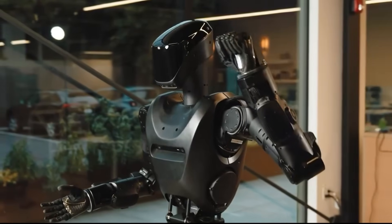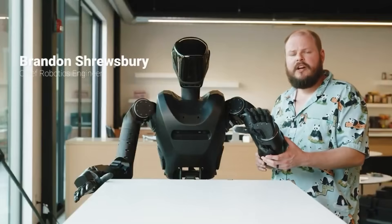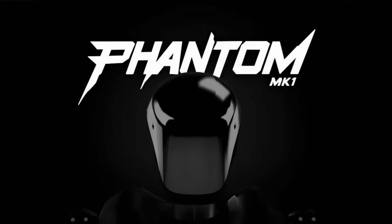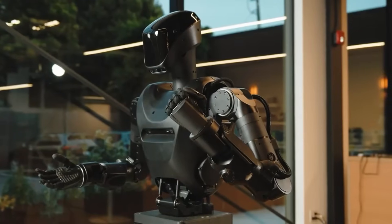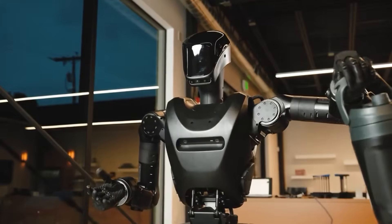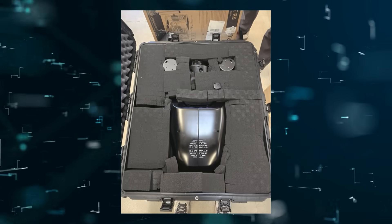A new robotics company has emerged, and this time it's not from China, but straight out of the U.S. Foundation Robotics has just shocked the world by shipping its first ever humanoid robot, the Phantom MK1. While bigger names have been busy flaunting flashy demos with zero real-world deployments, Foundation Robotics just leapfrogged the pack by placing a fully functional humanoid in an actual customer's hands.